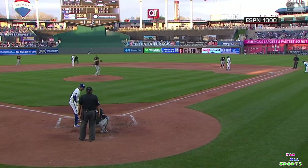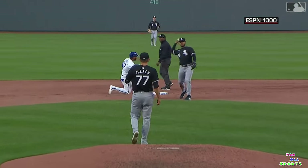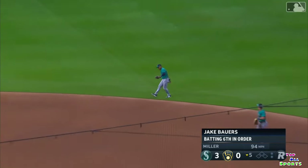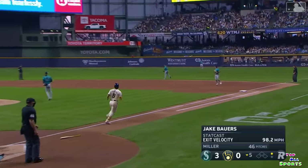A pick off by Flexin as Velasquez has to take the embarrassing walk. There is Jake Bowers. Polanco climbs the ladder and rips that out of mid air.